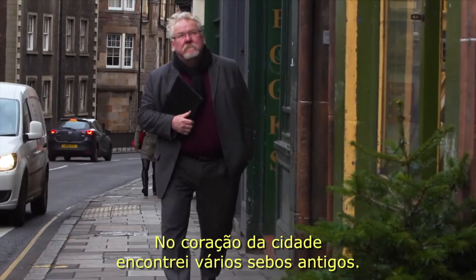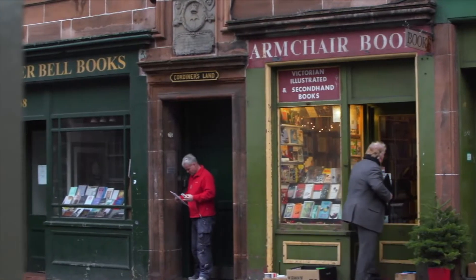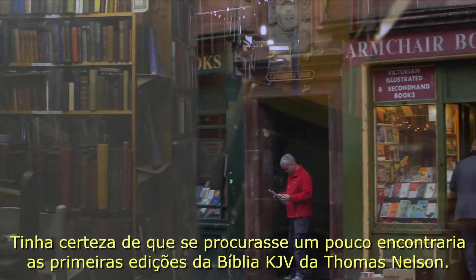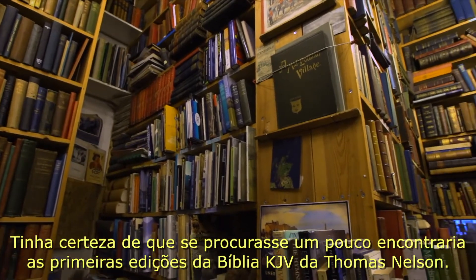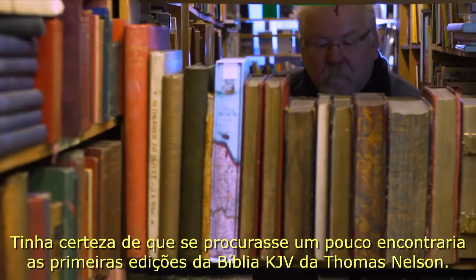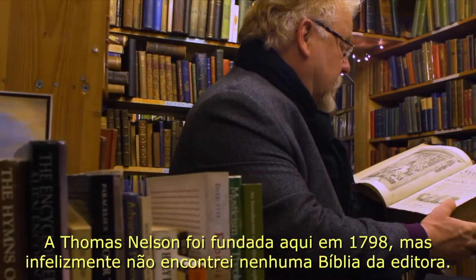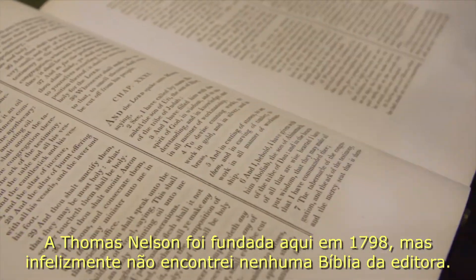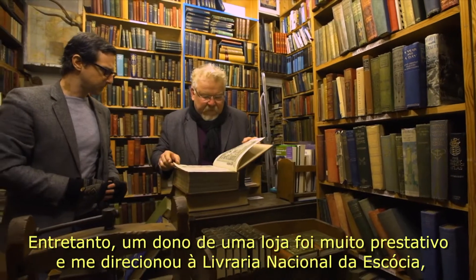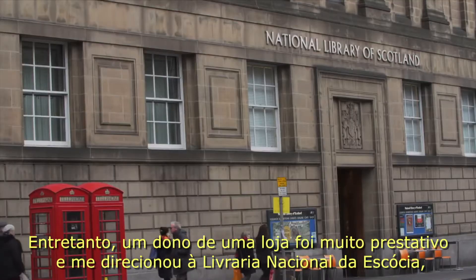In the heart of the city I found several old antique second-hand bookstores. I was quite certain that if I poked around a bit I would find some very early editions of the Thomas Nelson KJV Bible. Thomas Nelson was founded here in 1798. Unfortunately, no Thomas Nelson Bibles. One of the shop owners was very helpful though — he directed me to the National Library of Scotland.